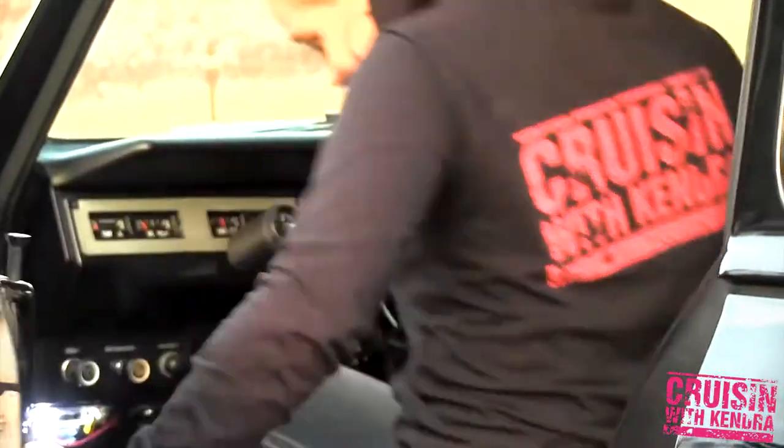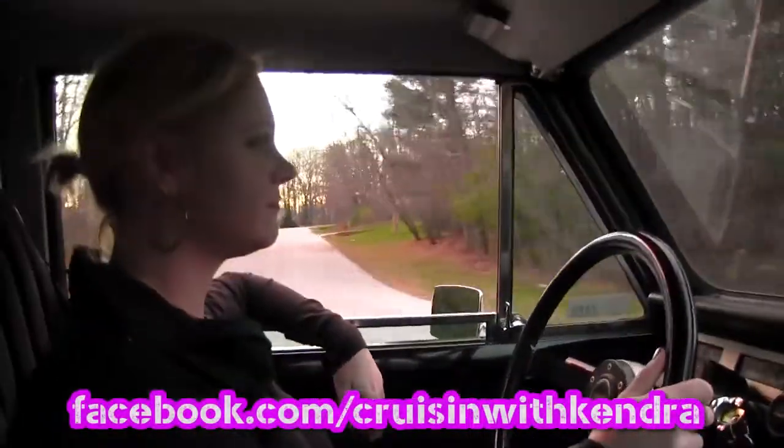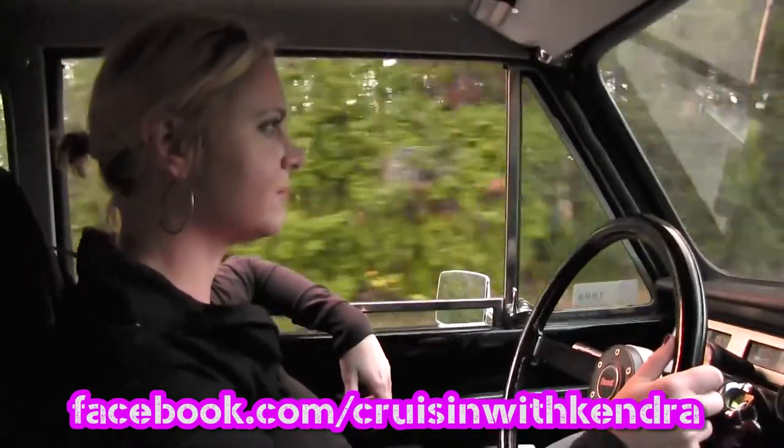Well, cruisers, that was fun. I'm going to hit the open road, but I'll see you on the next Cruisin' with Kendra. Follow us on Facebook at facebook.com/cruisinwithkendra. We'll see you next time.